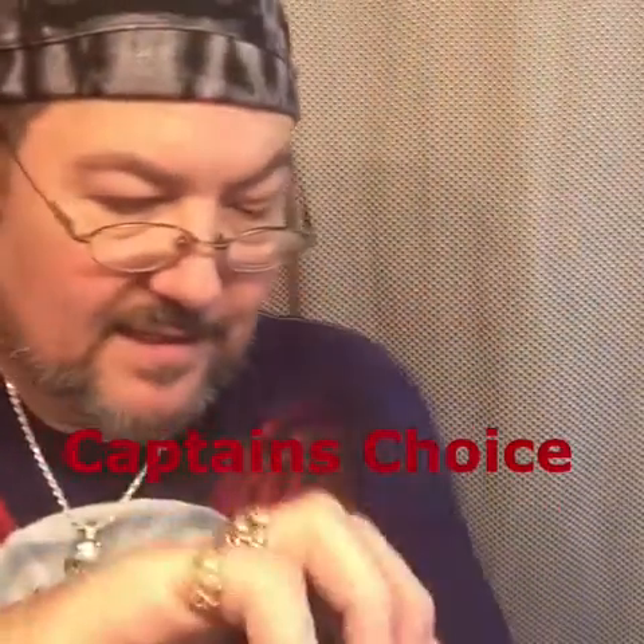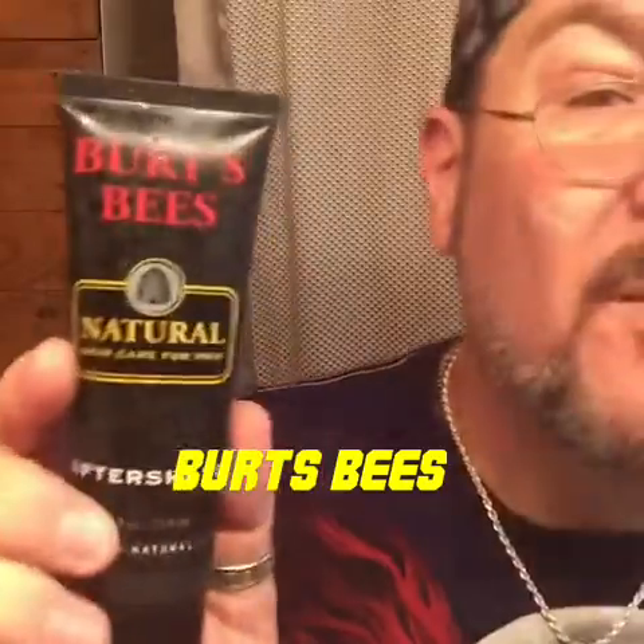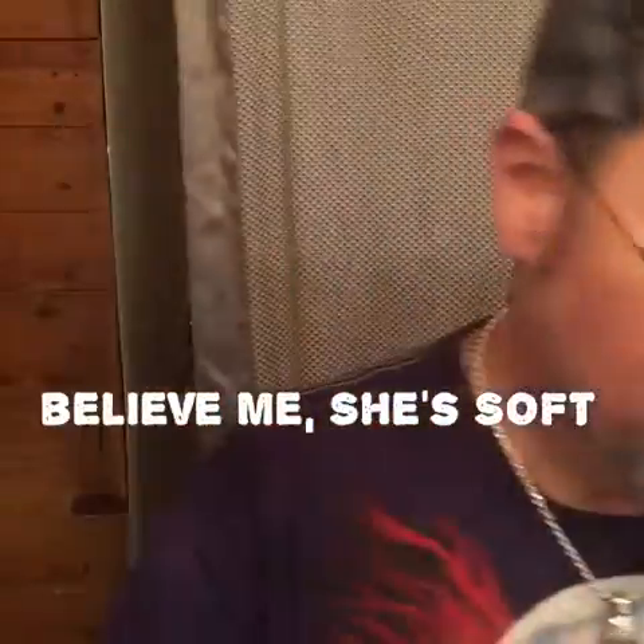Captain's Choice sandalwood is today's aftershave. This stuff smells good — it's great aftershave. A lot of alcohol in it though, so it's going to burn a little bit, but not too bad. I like it. I'm not going to say I like it better than Phoenix Artisan Accoutrements sandalwood. Then a little natural skin care from Burt's Bees aftershave balm for rehydrating your skin — it does a great job, leaving your skin as smooth as honey.